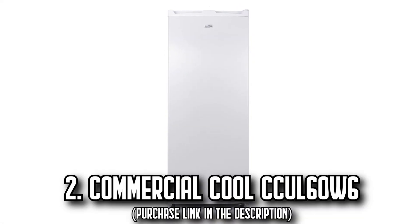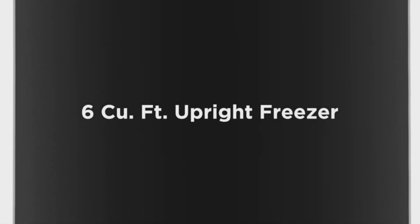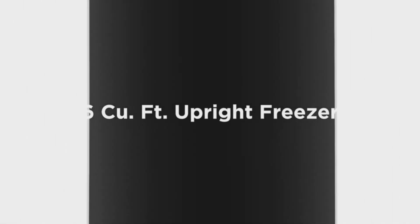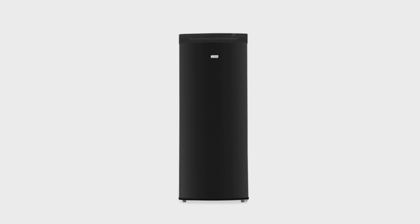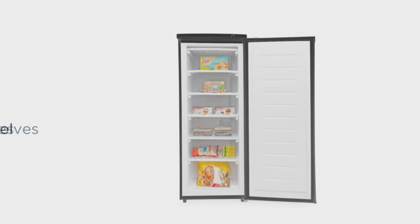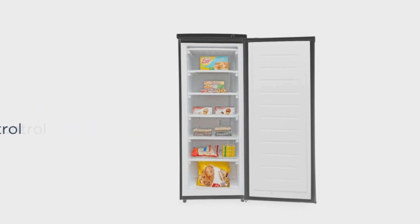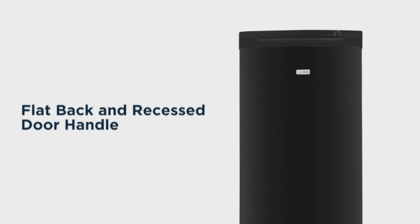Number 2, the Commercial Cool CCUL60W6. Meet the Commercial Cool CCUL60W6 Upright Freezer, a keen solution to your bulky frozen food and backup meat storage troubles. This elegant stand-up home freezer, measuring 21.5 x 22.2 inches, grants you an impressive storage capacity of 6 cubic feet. This enables you to reduce your frequent grocery trips and to have an emergency food stash, making it an excellent addition to your home, garage, or even as an auxiliary kitchen appliance.